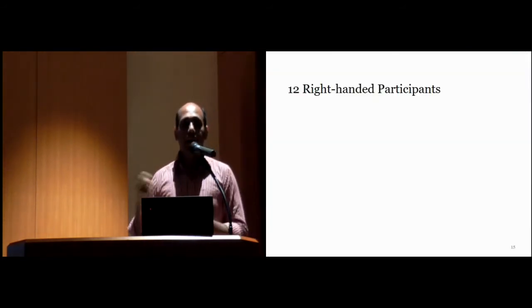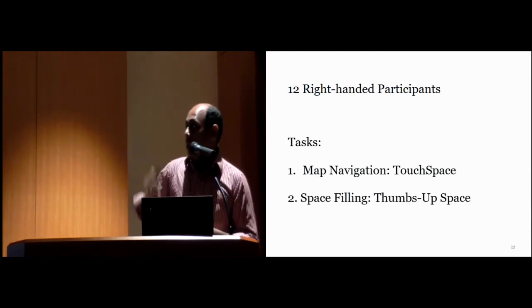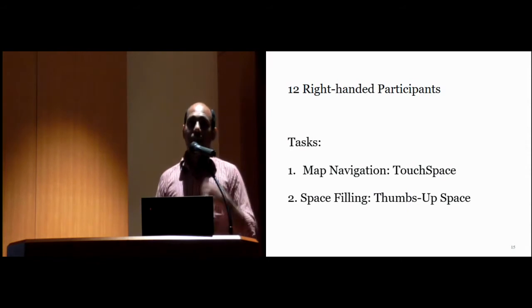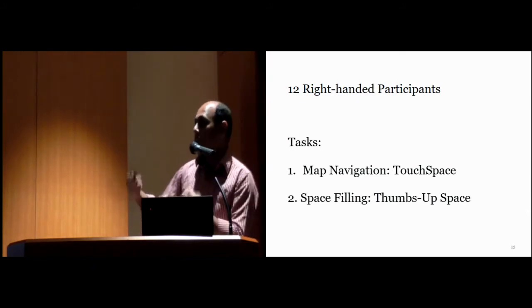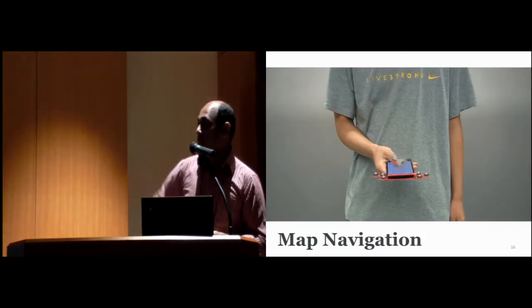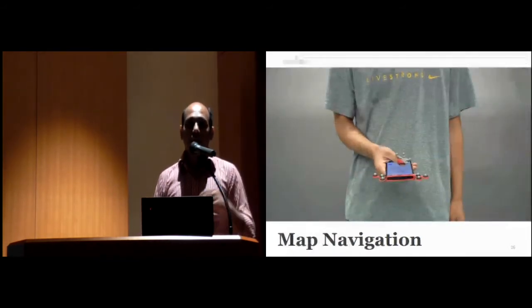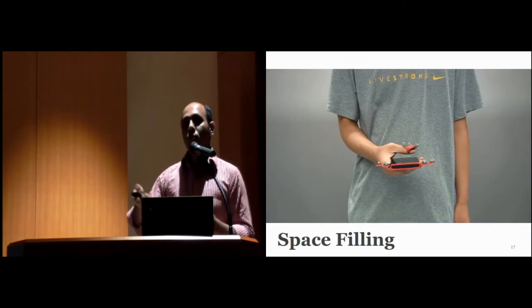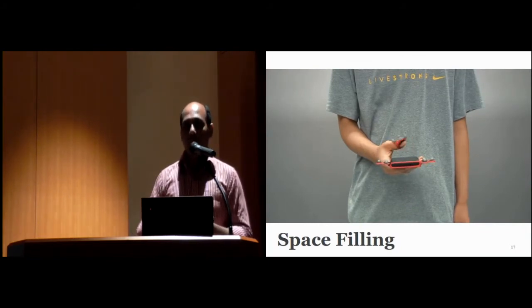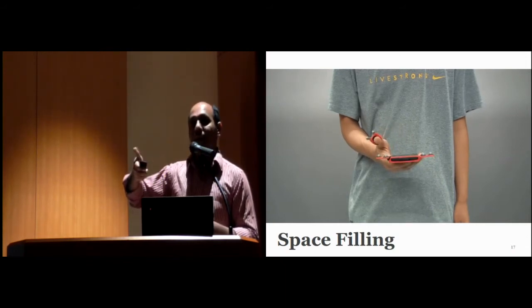We recruited 12 right-handed participants. During the experiment there were two tasks. The first task was map navigation, used to define the touch space. The second was a space-filling operation used for the Thumbs Up space. In the map navigation task, participants navigated the map between two familiar points. In the space-filling task, participants moved their finger from left to right and right to left while gradually increasing the height of the finger, so we could define the maximum reachable space.